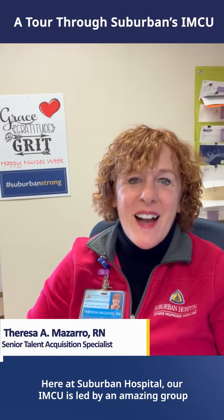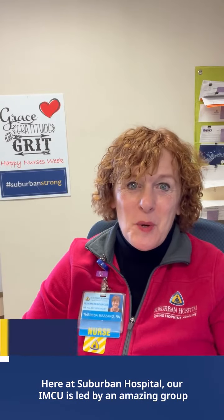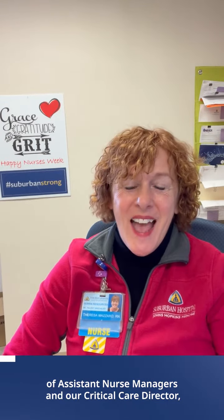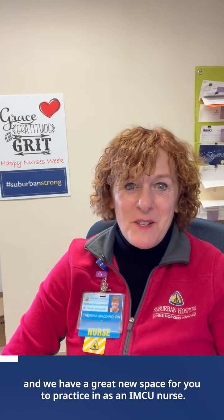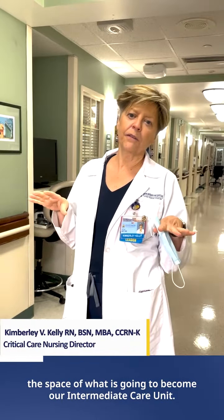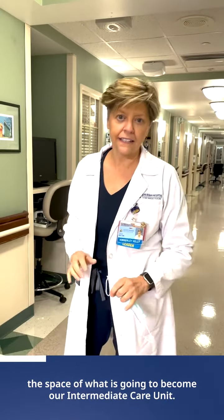Here at Suburban Hospital, our IMCU is led by an amazing group of assistant nurse managers and our critical care director. We have a great new space for you to practice in as an IMCU nurse. Welcome to Suburban Hospital. I am standing in the space of what is going to become our intermediate care unit.